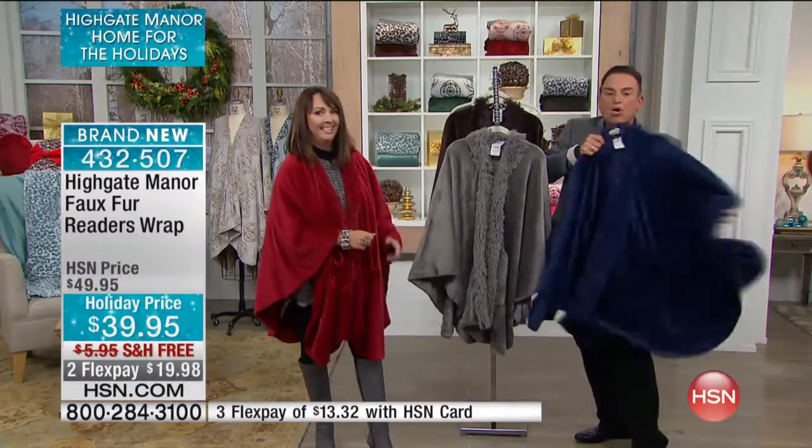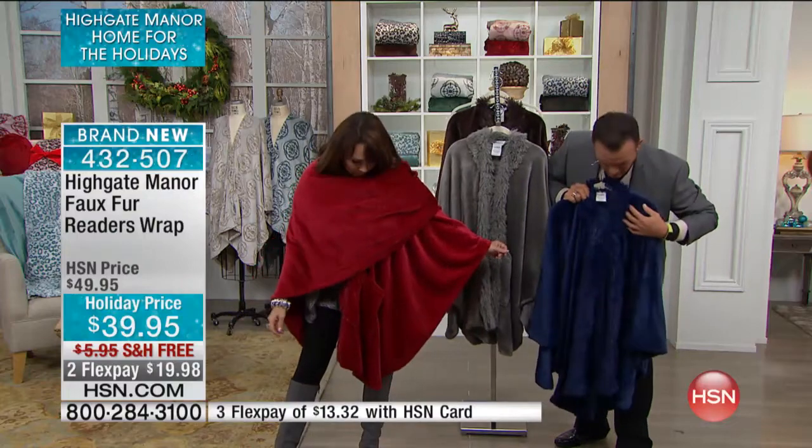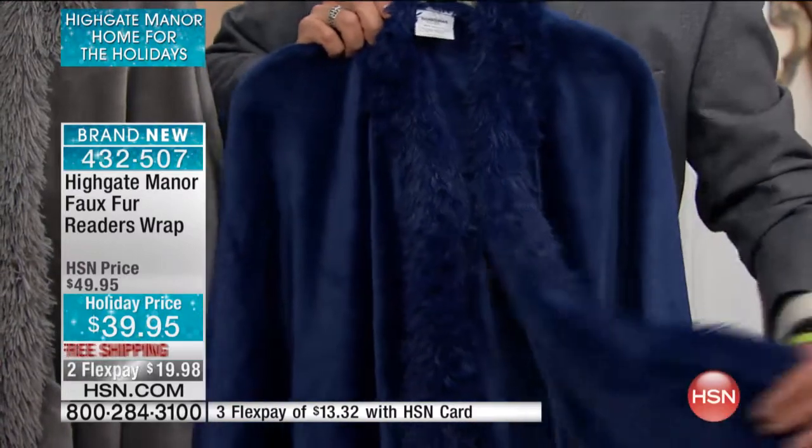That's cute. I like that. And you'll be so warm and you'll be so comfortable. They used to call this an eyelash fringe. If you look at it, that's the same fringe we use for the booties.